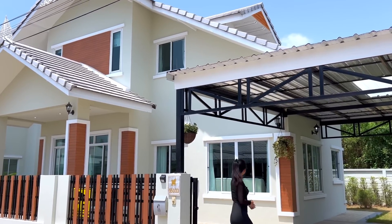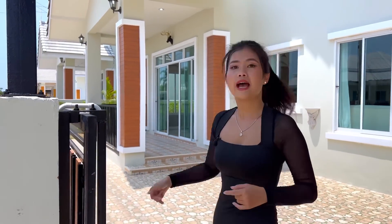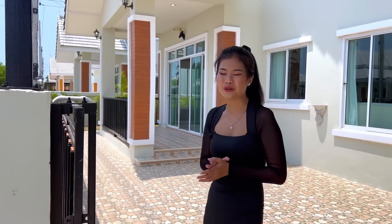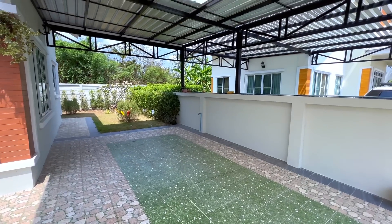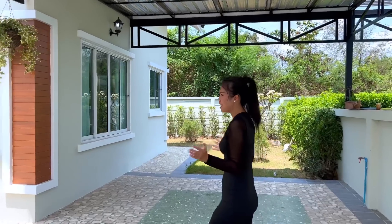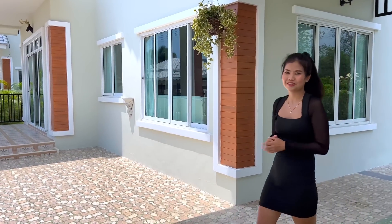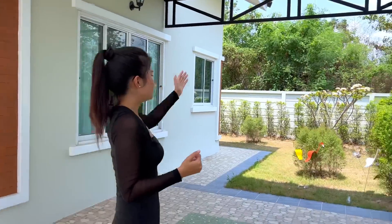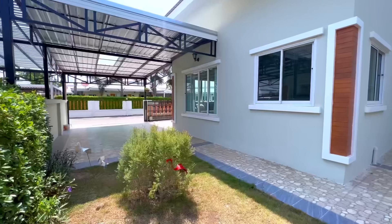Now we are in the carport of this house. First, the gate is controlled by remote control, which is great. Here is the carport with a roof to protect from sun and rain. You can park one car here, or maybe two cars because there's additional space over there — there is a lot of space in this house.